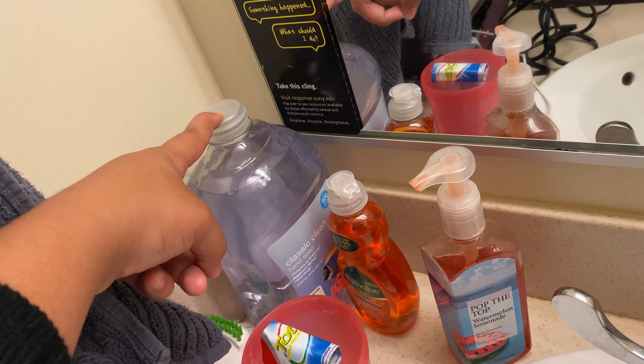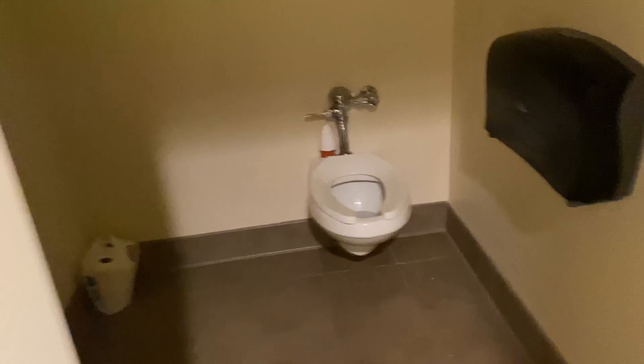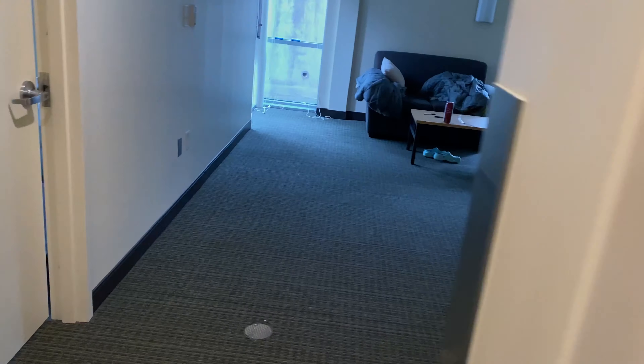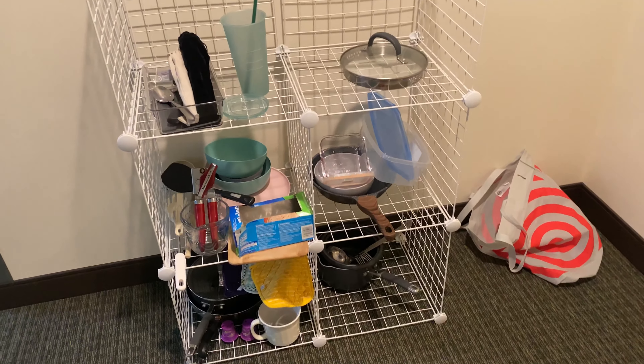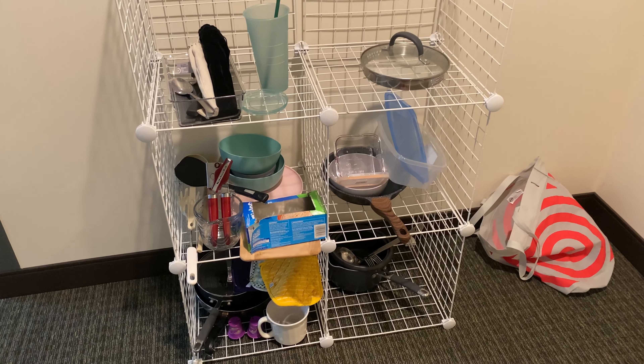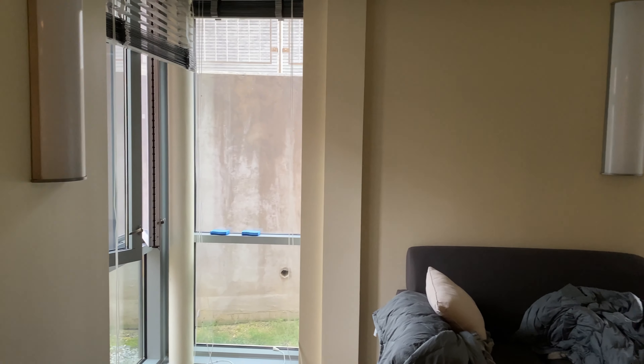So here's the door, and we have the trash and recycle bins. Then here we have the shower room — one of my suitemates actually changed the curtain, which I'm not mad about, it's pretty nice. There's shower stuff, and then we move to the sinks — pretty basic, we just have a bunch of hand soap. And then just the toilet.